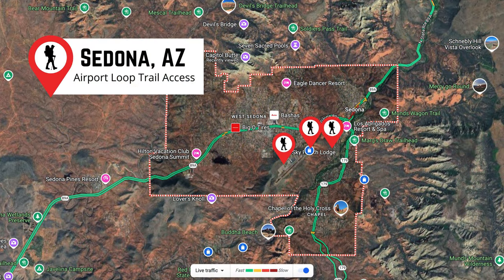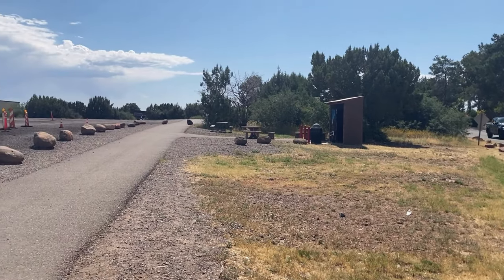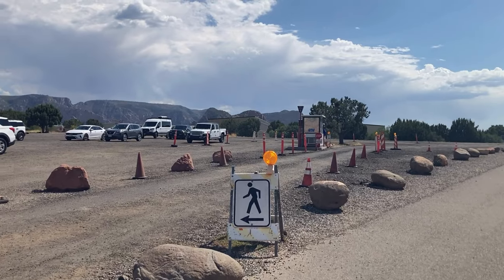There are three main access points to the trail: the Brewer Trailhead, northeast of the airport; the Airport Mesa Trailhead, halfway up Airport Road; and the Sedona View Trailhead, at the Airport Vista Overlook, near the top. Parking at the Overlook is $3, but if you eat at the airport's restaurant, parking is free.